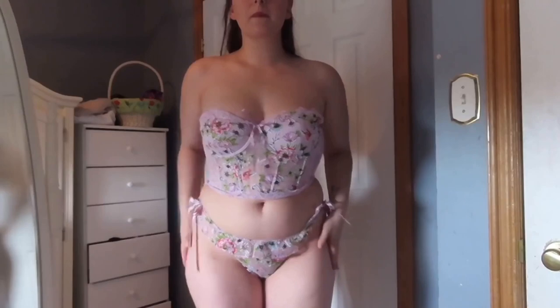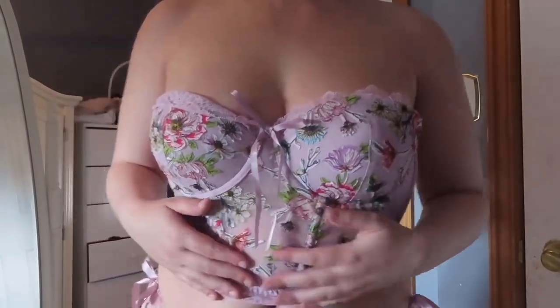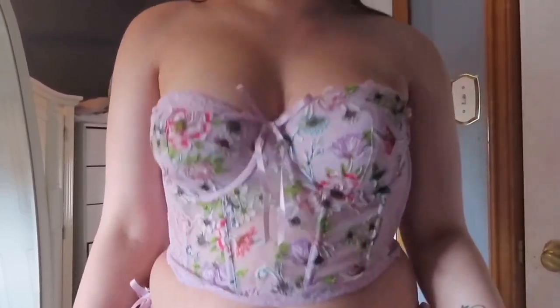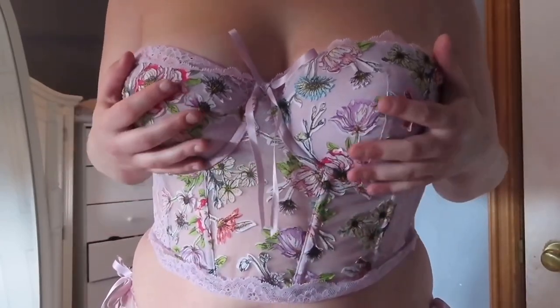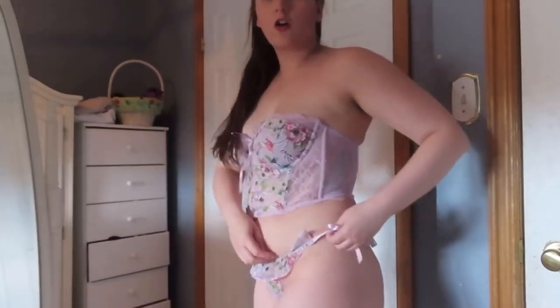We have one more outfit to try on — the final lingerie piece from Victoria's Secret, and I am loving it. It has a nice little corset thing going on, keeping the waist looking nice and cinched and the booty nice and thick. I love the flowers, and I love how it's a little bit see-through where the belly is but full coverage where the ladies are. There's a corset back and the thong has little ties on the side so you can adjust them to your liking. I feel very girly in this — very cute.